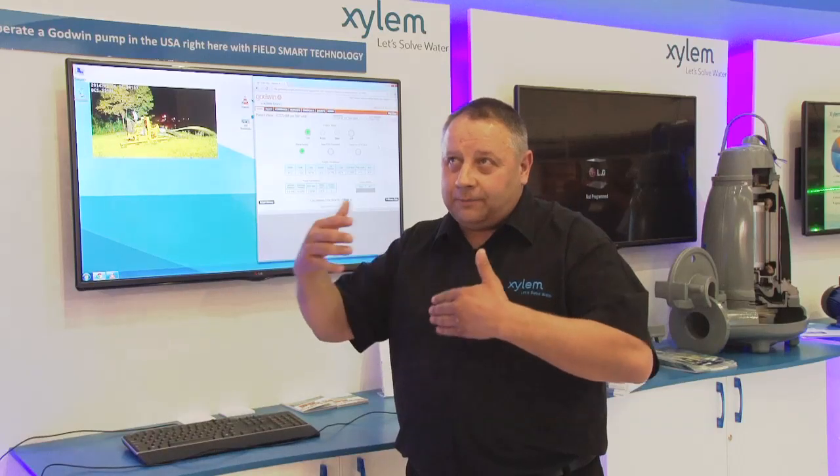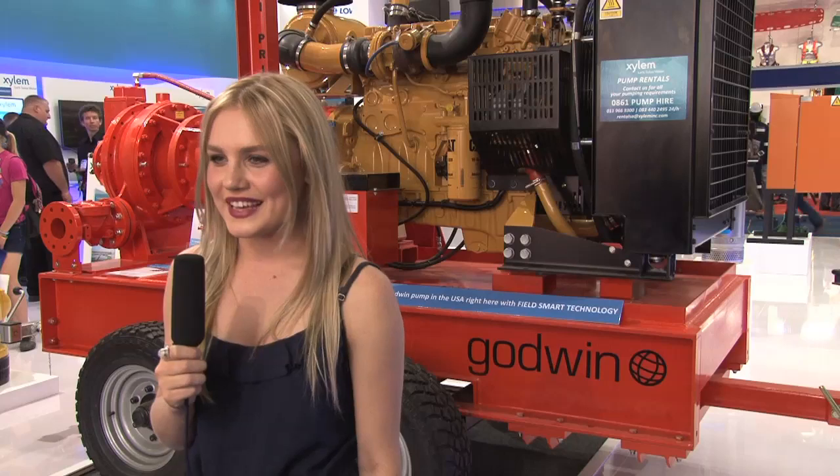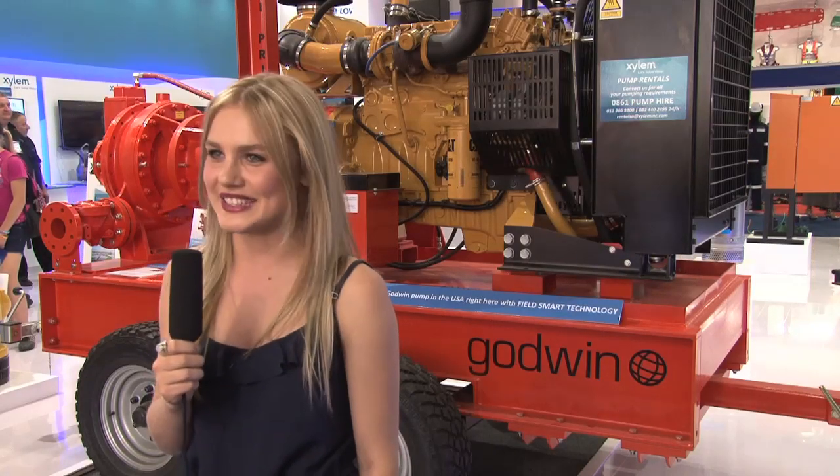It's a great place to network and interface with all the other people in the mining industry and other sectors of the pumping industry. We need to be here, we need to promote all our products within the Xylem range, and this is a great backdrop for doing it. Thank you so much for chatting with us — enjoy the rest of your time in South Africa and hope you have a wonderful day.